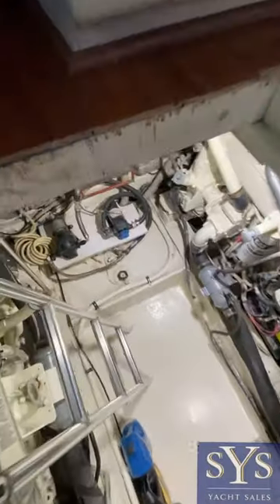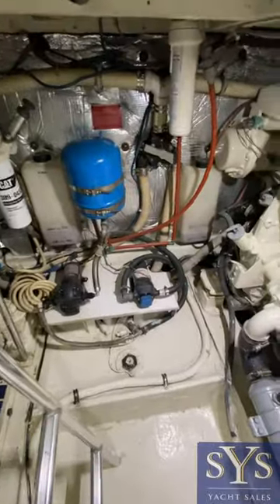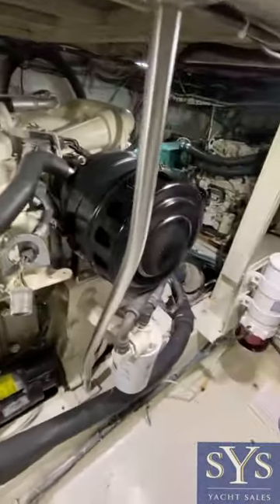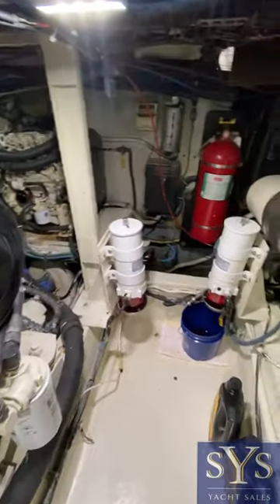Video of the engine room down here — nice and clean. It was repowered in 2001 with these CATs. Very nice clean bilge.